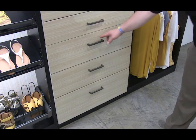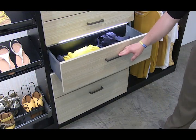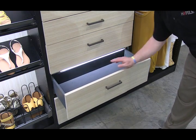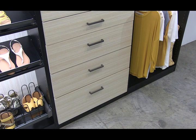All of the drawers in this closet have been built with Haefela's Matrix Box Slim A thin wall drawer system. Inside are our flock mats, which are a smart way to add texture and style to any drawer bottom.